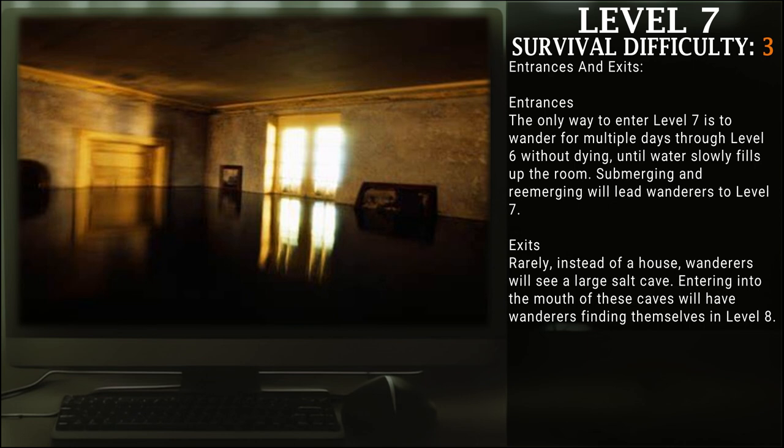Exits: rarely, instead of a house, wanderers will see a large salt cave. Entering the mouth of these caves will have a wanderer finding themselves in Level 8.